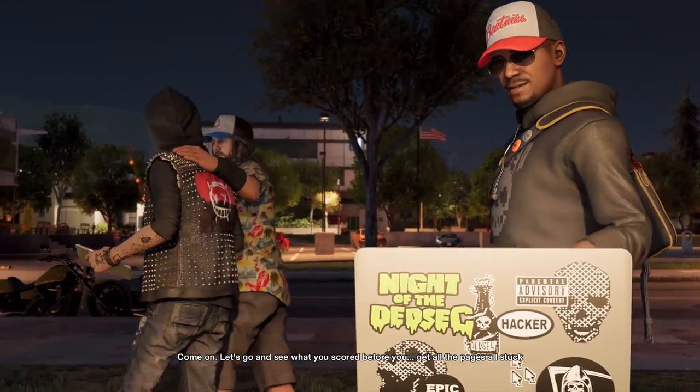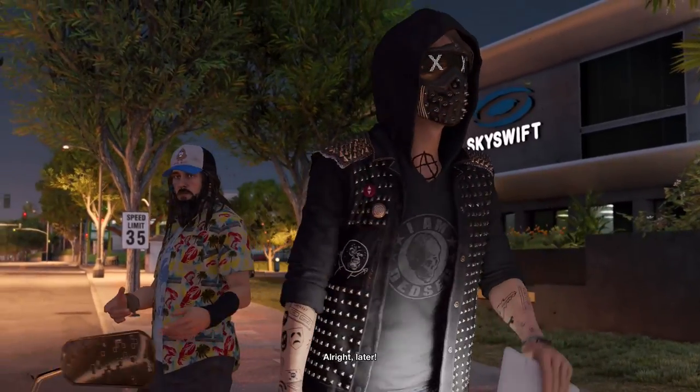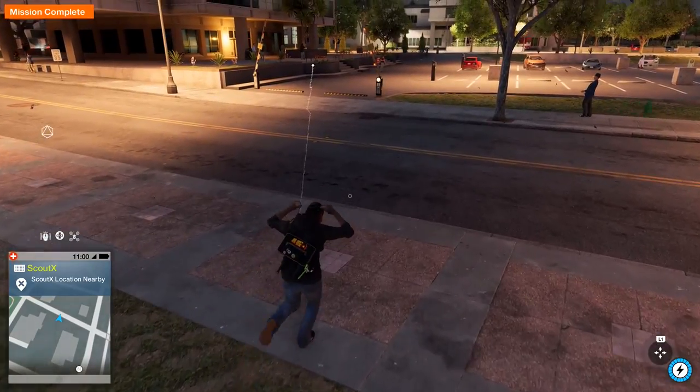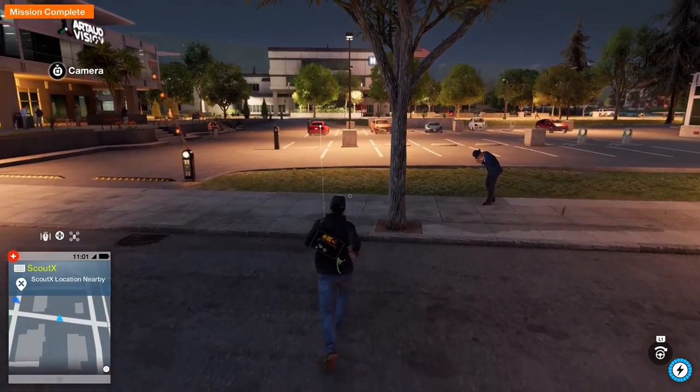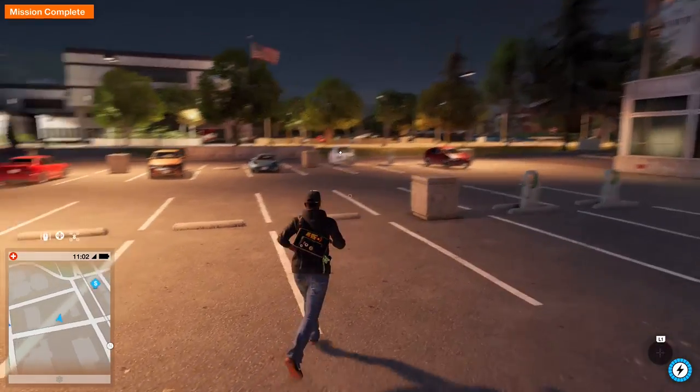Come on, let's go see what you scored before you get all the pages stuck together. I'll catch up with you later. Too bad there are no pages — we live in a digital age, fool. None of that caveman paper shit. Give me my points so I can level up.